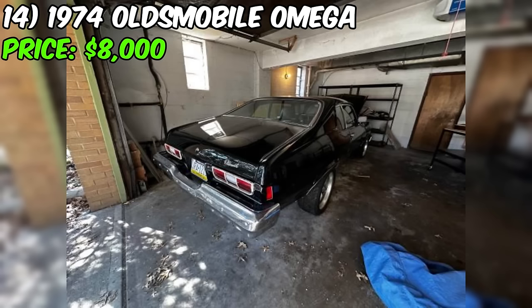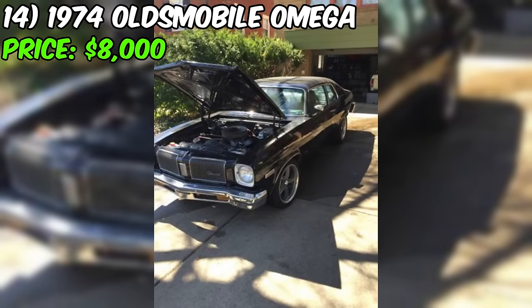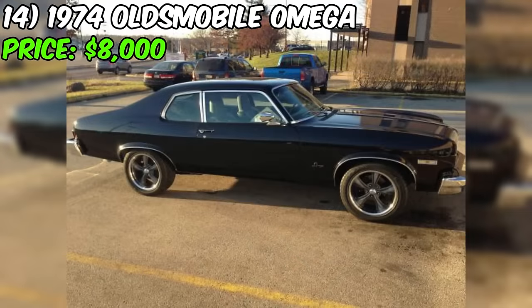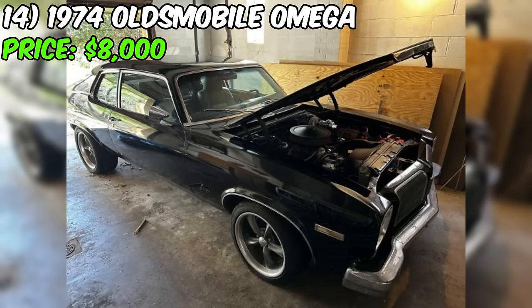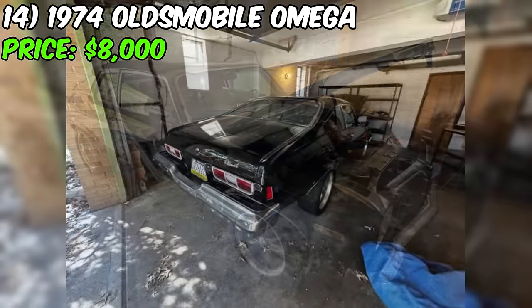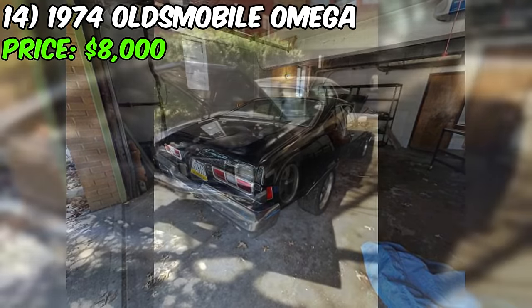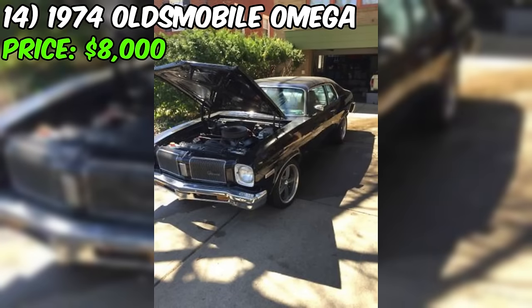However, they've invested significantly in its upgrades and maintenance. Under the hood, you'll discover a powerhouse — a 495 horsepower custom-built 383 CI engine from United Racing Engines, a hefty investment costing over $6,000. Paired with a new 1,000 HP rated automatic transmission and a short-throw shifter, this Oldsmobile promises a thrilling ride for the right buyer.